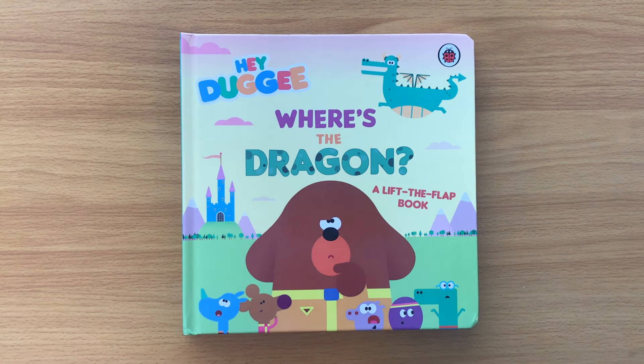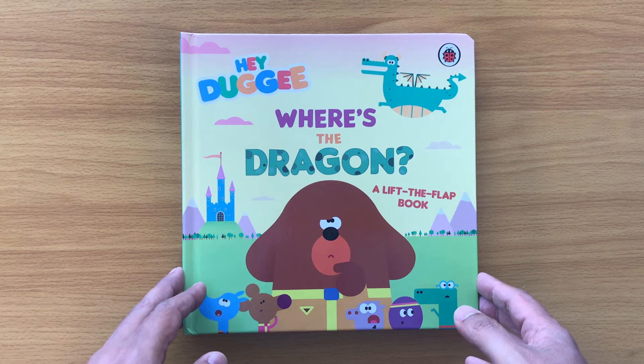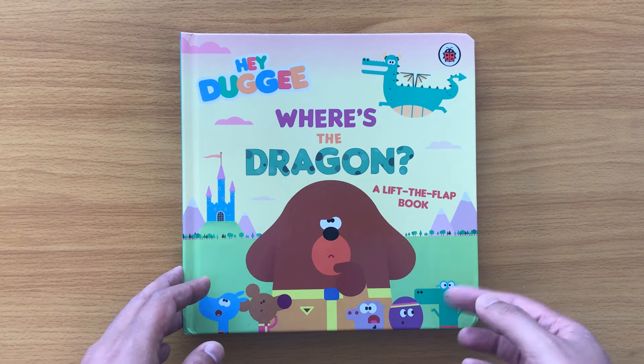Hi everyone, today we're going to read a Hey Doggy book called 'Where's the Dragon,' it's the lift-the-flap book. Subscribe to my channel, press that red button below and follow me — we'll find loads of Hey Doggy books in my collection. I also have Peppa Pig books and Bluey books, so do check out my channel. Now let's begin: 'Where's the Dragon,' the lift-the-flap book.